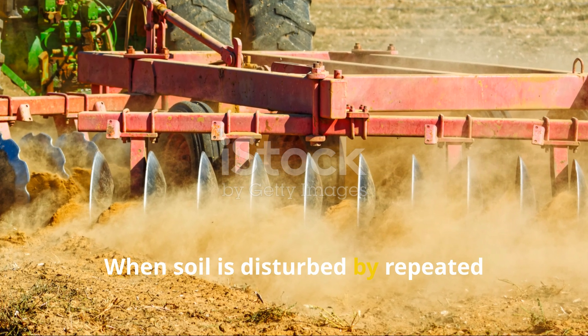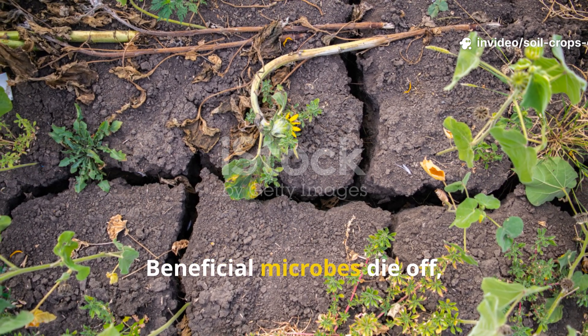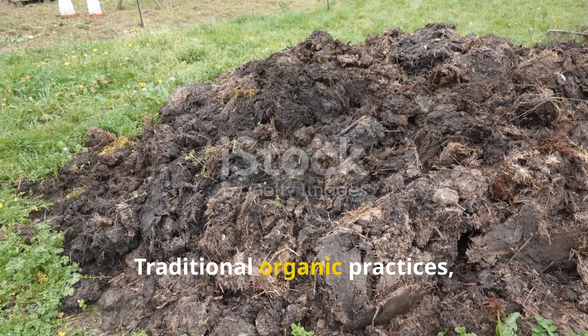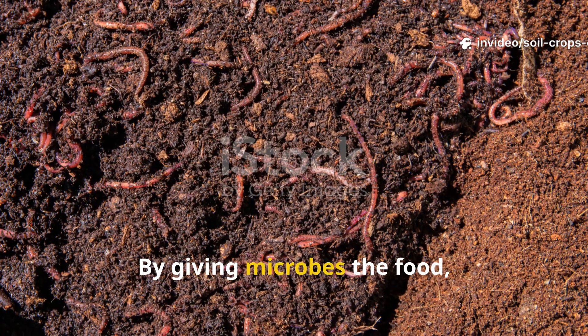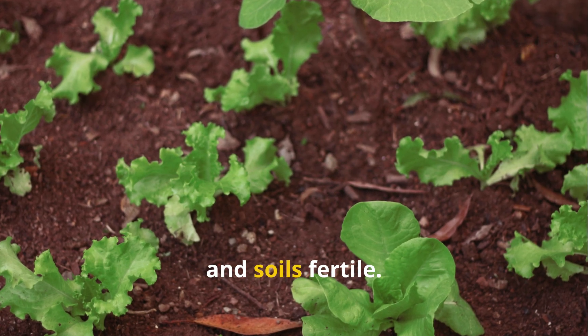When soil is disturbed by repeated tillage or starved of organic matter, this delicate web begins to collapse. Beneficial microbes die off, pathogens take their place, and soil fertility dwindles. Traditional organic practices, on the other hand, are designed to feed these invisible helpers. By giving microbes the food, habitat, and conditions they need, we empower them to keep our crops strong and soils fertile.